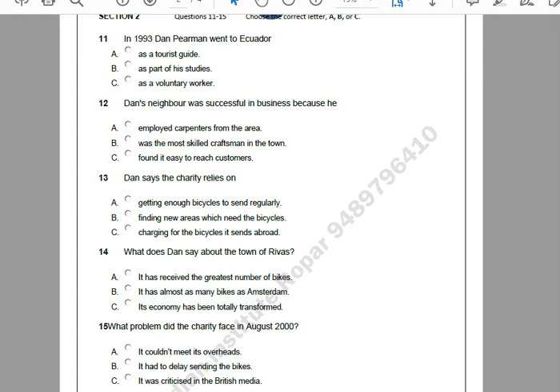My name's Dan Pearman, and I'd like to talk about the work of Pedal Power, a small charity based mainly in the UK. I'll be giving our contact details at the end, if anyone would like to find out more about how to support us. I got the idea of exporting bicycles to developing countries while I was in Ecuador. I went there in 1993, just after graduating from university. After three years of studying, I wanted adventure. I loved travelling, so I decided to join a voluntary organisation and was sent to Ecuador to carry out land surveys. The project came to an end after five years, and when I returned to the UK in 1998, I started planning Pedal Power.